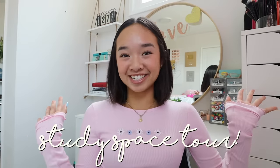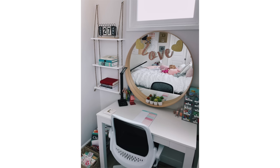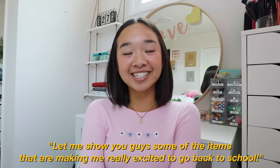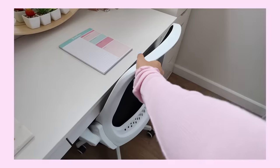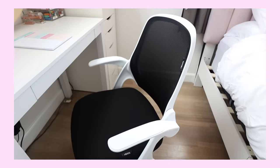So let's do a study space tour. Here is a picture of what my space looked like before, and here is how it looks now. Let me show you some of the items that are making me really excited to go back to school. Let's start with my new chair — it's super cozy, super comfy, and I love the white color. I spend so much time in this area, so I'm really glad I got a better one.